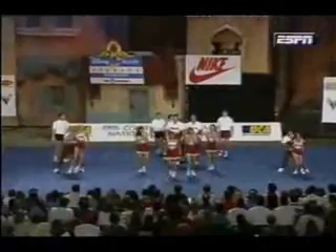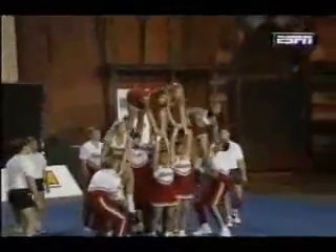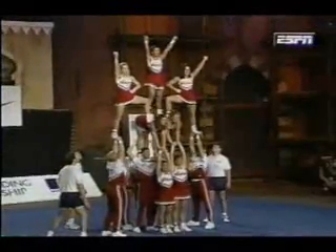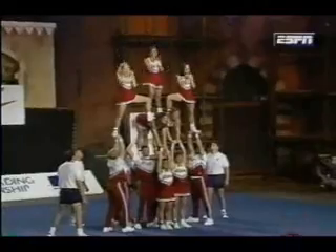That toe touch right back up to two. It's going to be top up, pop up tabletop. That balance on that is so hard — they made it look easy.